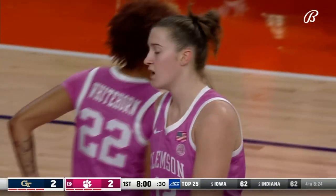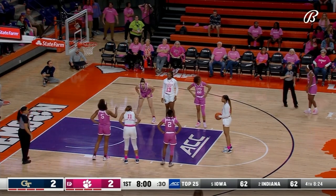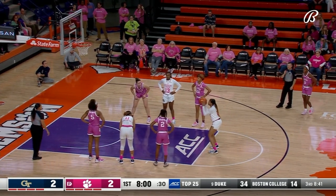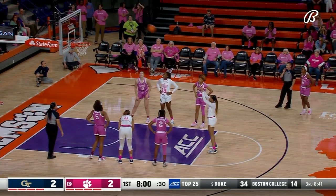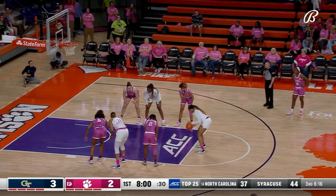The foul is against Hank, putting Kara Dunn at the free throw line. Hannah Hank, the 6-2 senior center, picks up her first. Hank is very active for this Clemson squad — eighth in defensive rebounds per game in the ACC, 17th in total rebounding, and she can also stretch the floor.